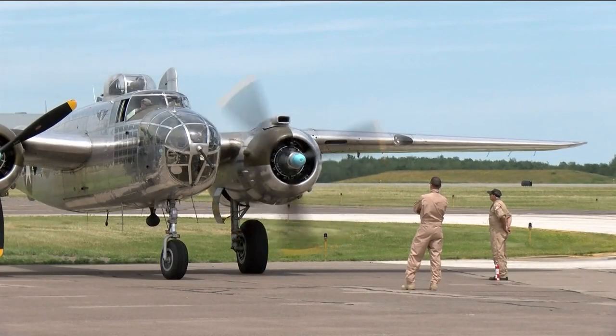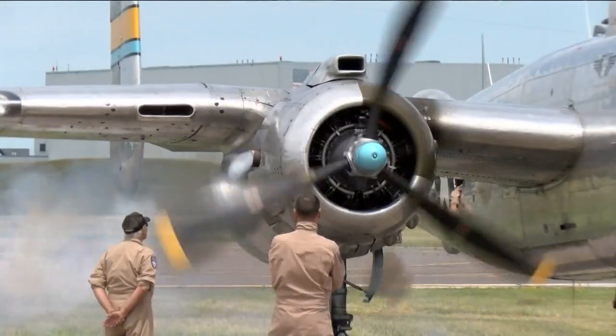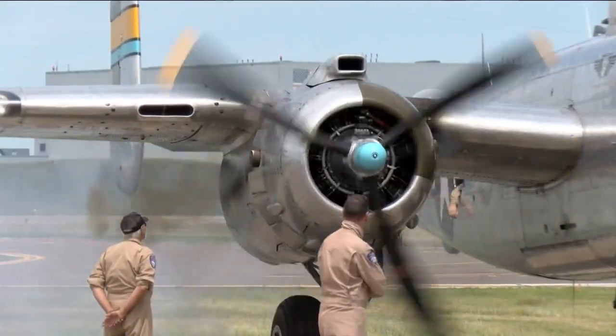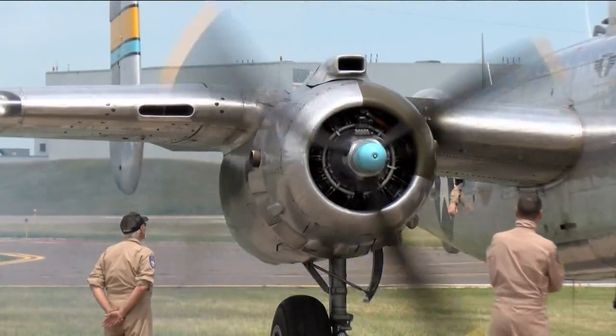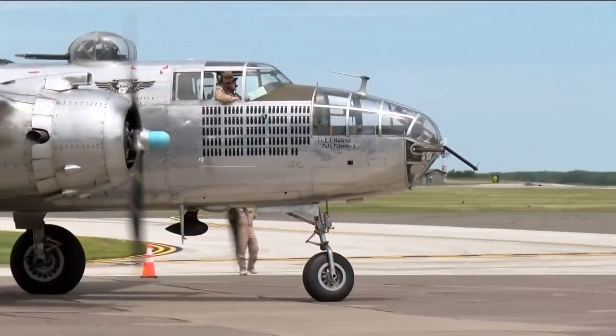A weekend of thrills, fun, and lots of history, thanks to many different airplanes. The Duluth Air Show returns with 15 acts soaring through the sky, including a North American B-25 Mitchell, a historic World War II plane.